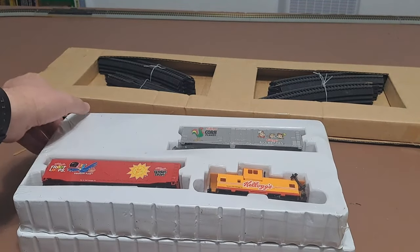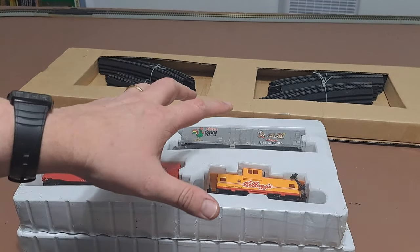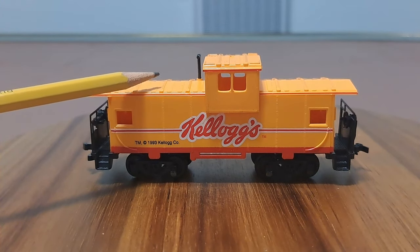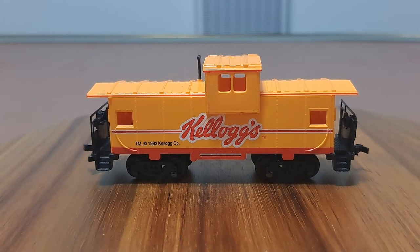I'm going to carefully unbox all of this so I don't break anything. I've got a little Lazy Susan where we'll set each car on, drop the camera down, take a closer look, and then see if this set runs. I've got everything unboxed and the caboose up on the Lazy Susan so we can give it a 360-degree turn. We've got a pretty interesting yellowish, almost orange type color, with our Kellogg's logo and that 1993 trademark. And you can see we've got a wide-vision caboose.